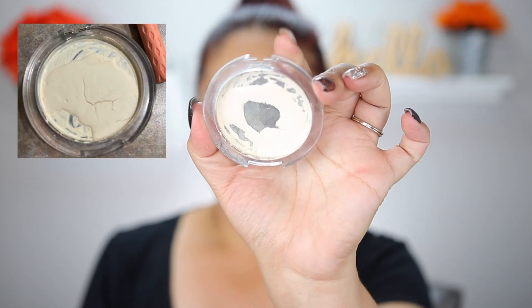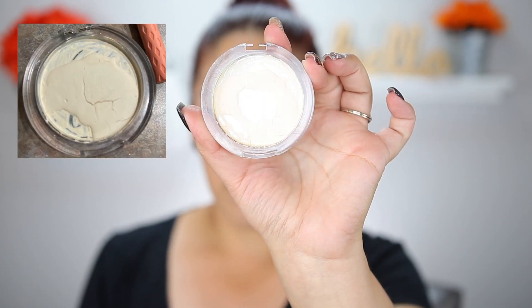Next is a product I have hit pan on — the Essence Brighten Up Banana Powder. Here is where I am now versus before. It's really nice to set under the skin and brighten the under-eye area. It's super affordable and actually a really good powder — I would definitely repurchase. I used it 17 times since my last update, so I've made pretty good progress.